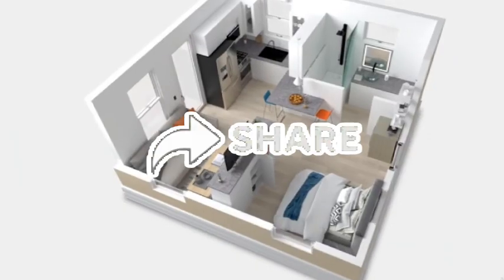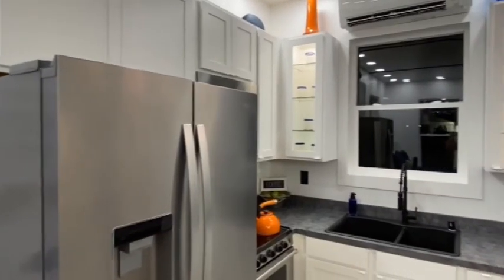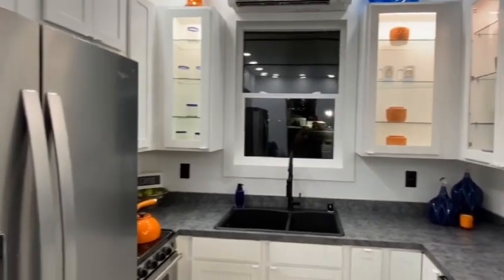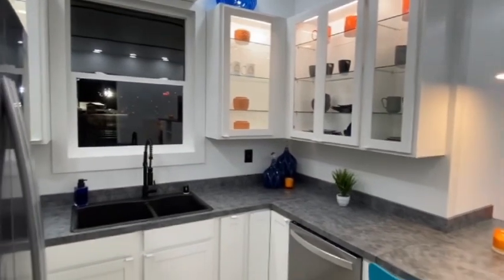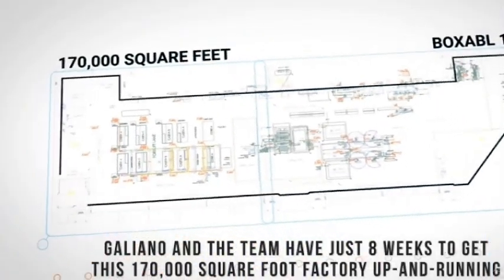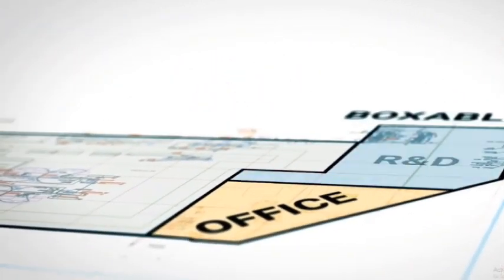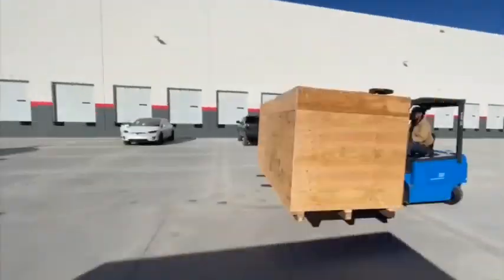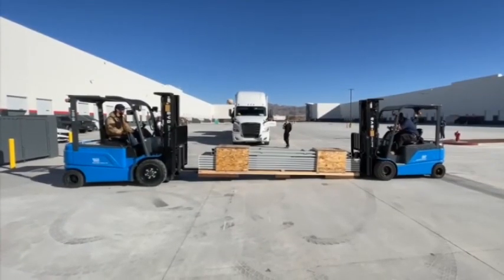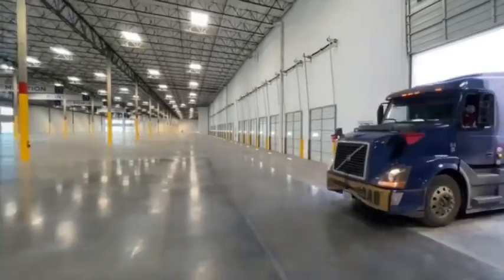Casitas are designed to be environmentally friendly and energy efficient, and as of now there are close to 50,000 people on the casita waitlist. Apart from the corporate headquarters, the company also operates a brand new 170,000 square foot factory where new orders are about to be filled. The modular design also makes it possible to stack and connect the buildings — which measure 19.5 by 19.5 feet — to create larger structures if preferred. Boxable is also working on larger units it intends to release in the future.